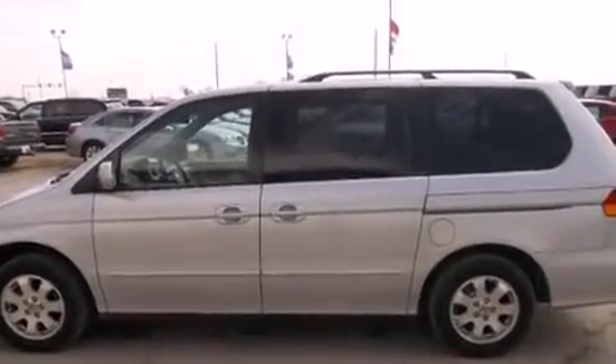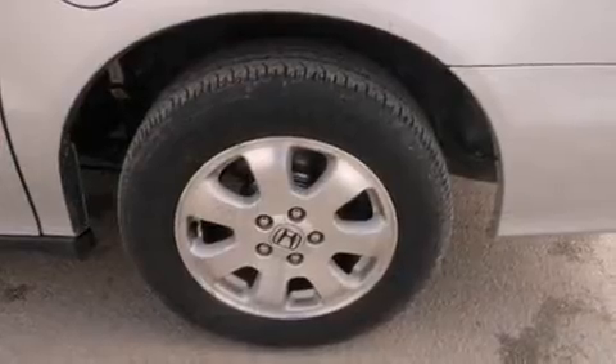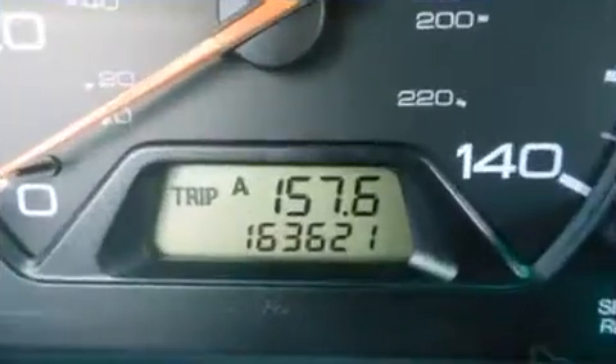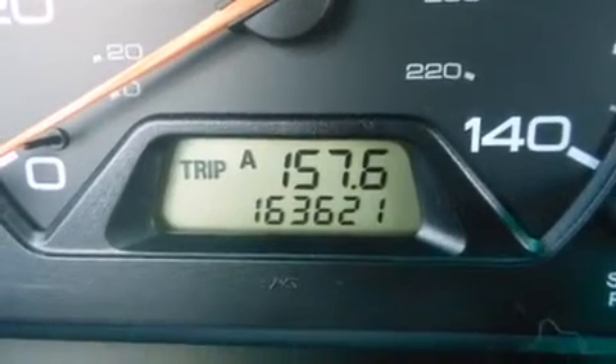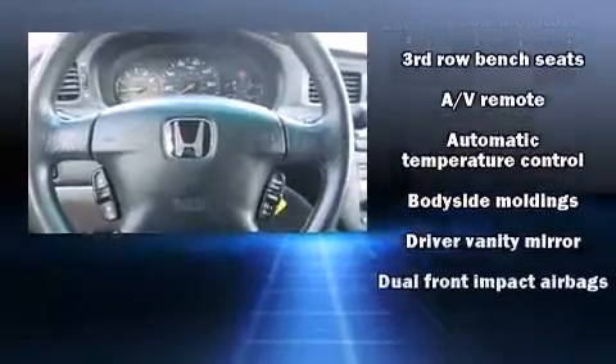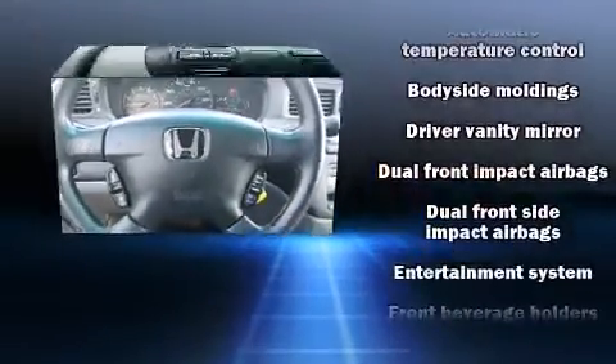Storage solutions are integrated throughout the interior, demonstrating thoughtful attention to detail. Third-row seats expand the maximum passenger capacity to seven. Rear LCD monitors provide entertainment that your passengers will appreciate, no matter how far the drive.